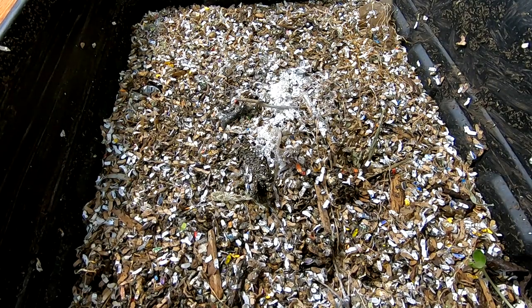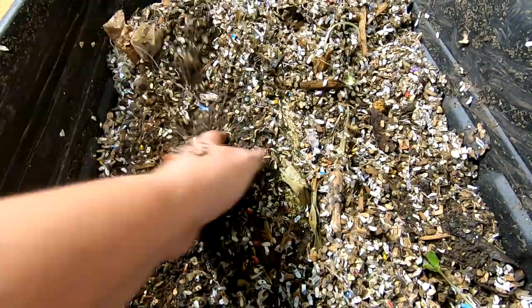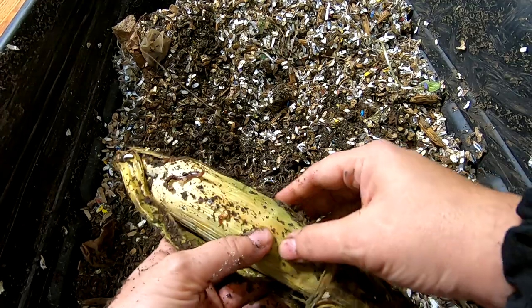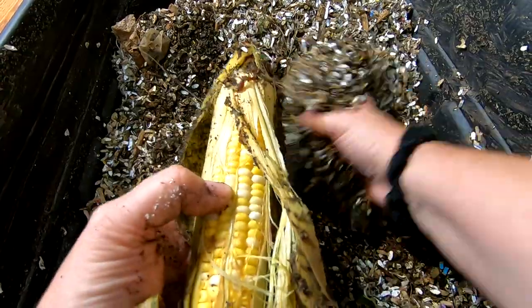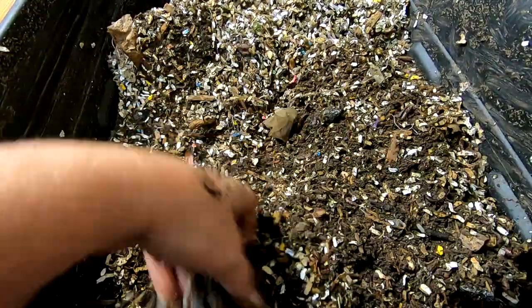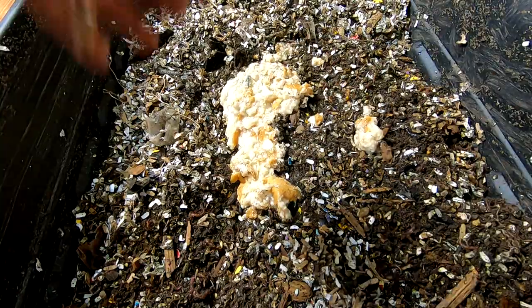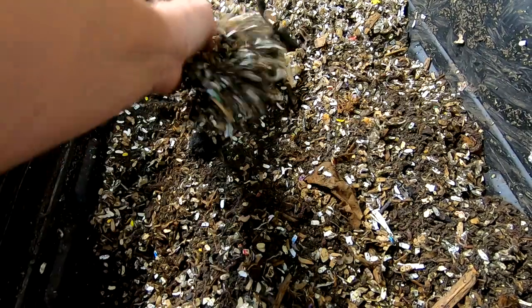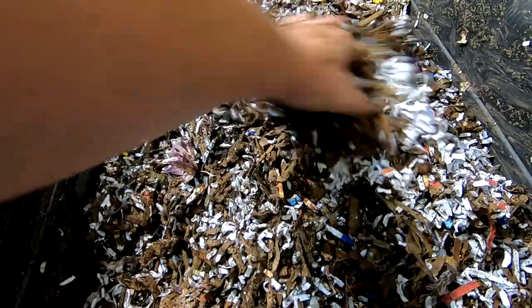Alright, bin number two. That top part is pretty dry, but I did put some dry bedding on top. Let's see what they're doing with the corn cob — this bin seems to be a little bit more interested, but I still don't see where they're making a whole lot of progress. So I'm going to put that off to the side, cover it up, and do the same thing I did with the first bin. I'm going to give them a handful of moistened bread and then some of my moist bedding that I made for them — I'll put a link up to that at the top.